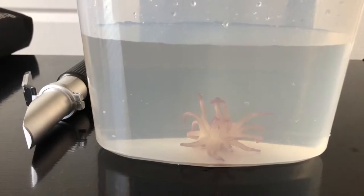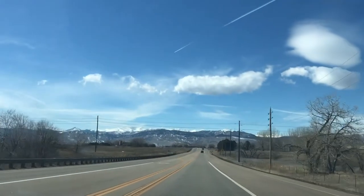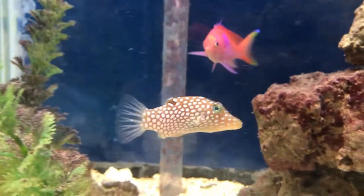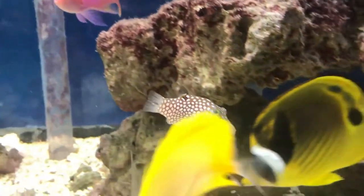Such a beautiful day, I thought I'd show you the drive to Boulder. I also took some footage of the livestock there at Exotic Aquatics, so hope you enjoy the rest of the video. Thanks guys.